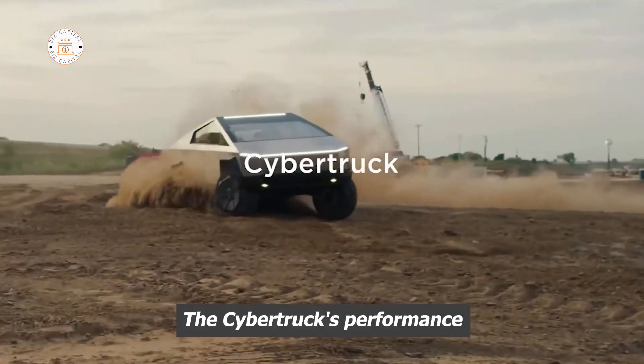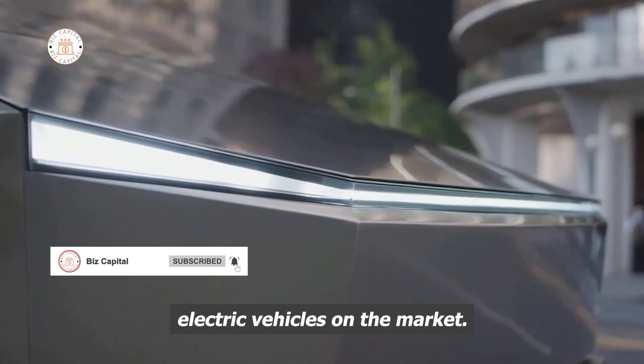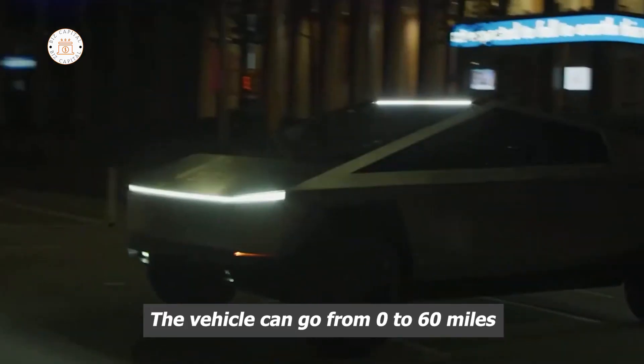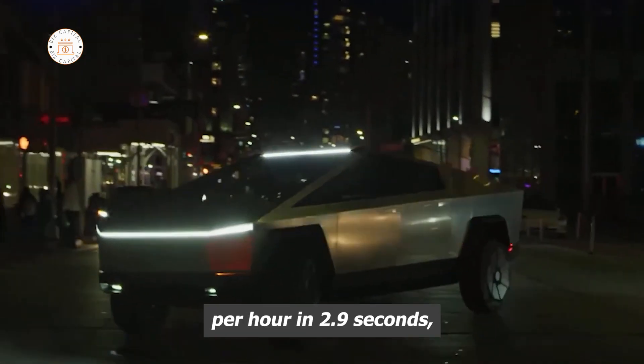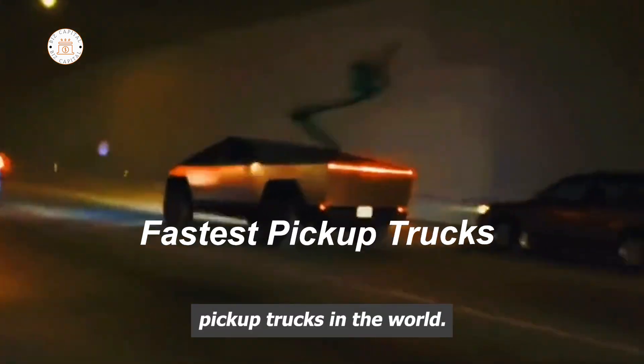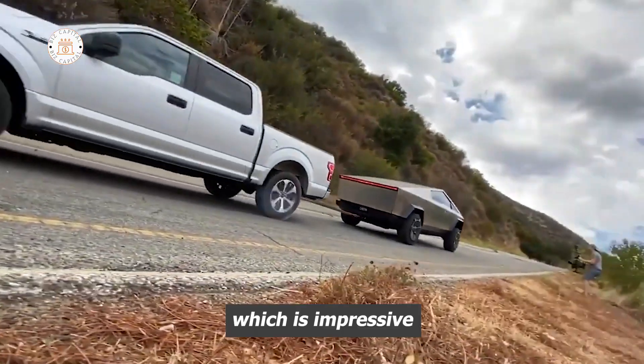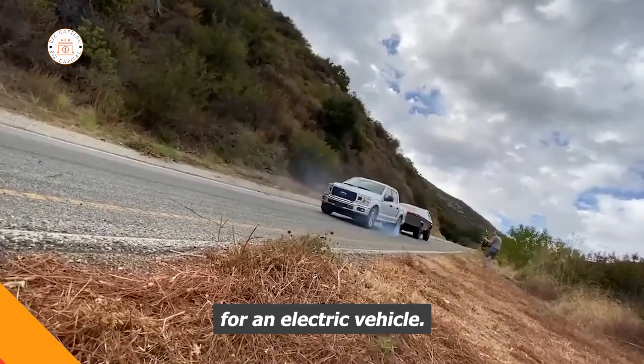The Cybertruck's performance is unmatched, making it one of the most impressive electric vehicles on the market. The vehicle can go from zero to 60 miles per hour in 2.9 seconds, making it one of the fastest pickup trucks in the world. It also has a towing capacity of up to 14,000 pounds, which is impressive for an electric vehicle.